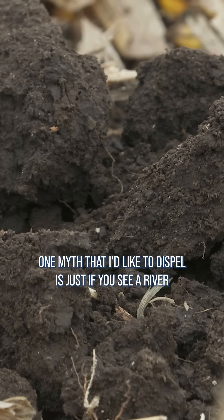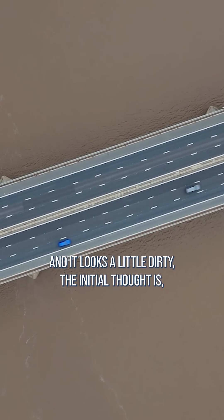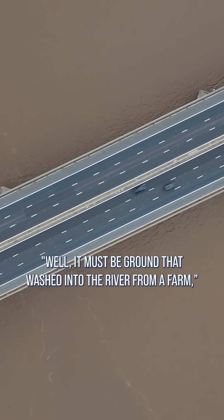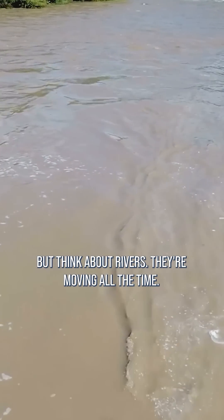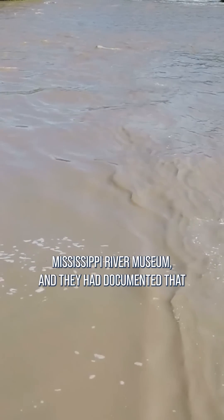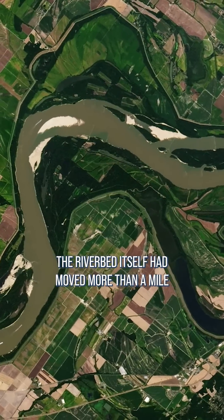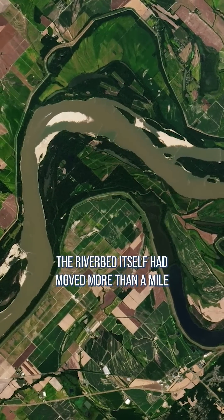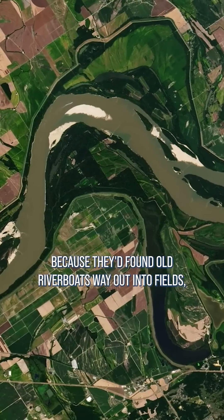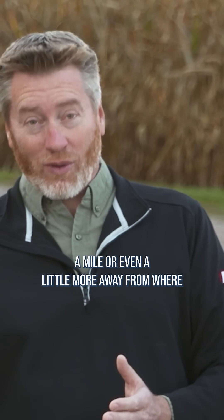One myth I'd like to dispel: if you see a river and it looks a little dirty, the initial thought is it must be ground that washed into the river from a farm. But think about rivers — they're moving all the time. A few years back I had a chance to go to a Mississippi River Museum, and they had documented that the river bed itself had moved more than a mile, because they'd found old river boats way out into fields, a mile or even a little more away from where the river is today.